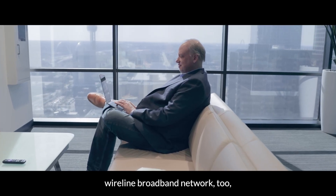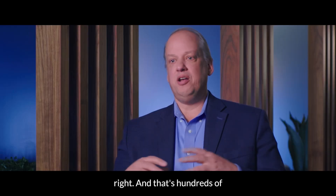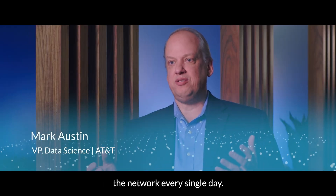We run the wireless network, we run the wireline broadband network too. And that's hundreds of petabytes of data going across the network every single day.